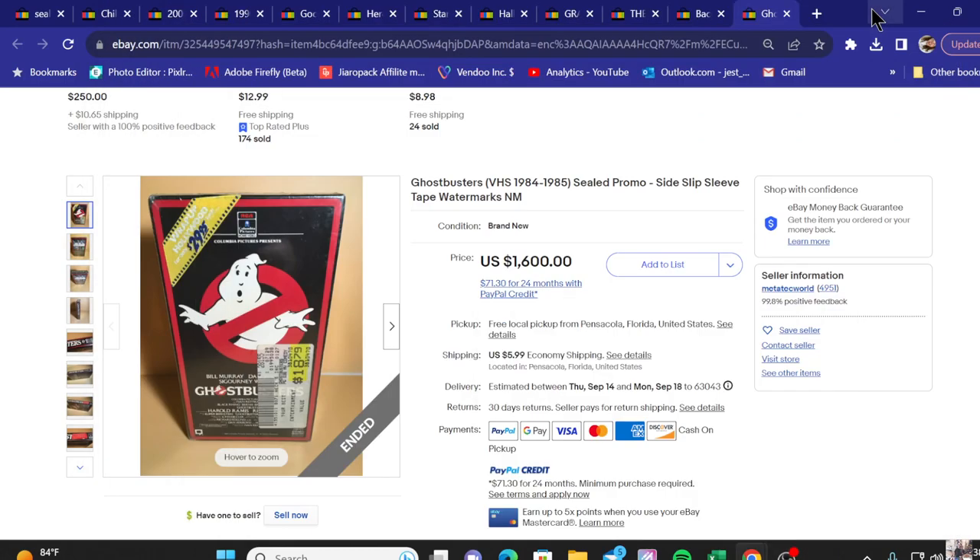Hello everybody and welcome to 11 expensive VHS tapes sold. These are all going to be new and sealed, and it's crazy the value that some of these movies have gotten to. It's a whole new world than it was 20 years ago when it comes to VHS tapes.